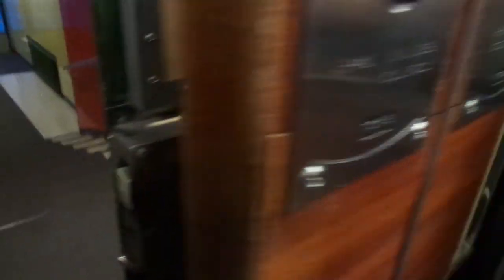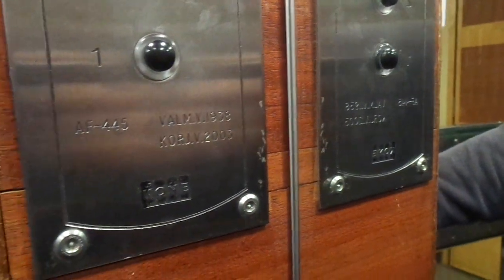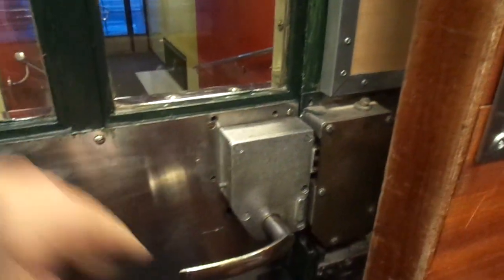This serial is AF-445, built in 1938, motorized in 2003. It turned 80 years old last year, 2018, and it has 7 floors.